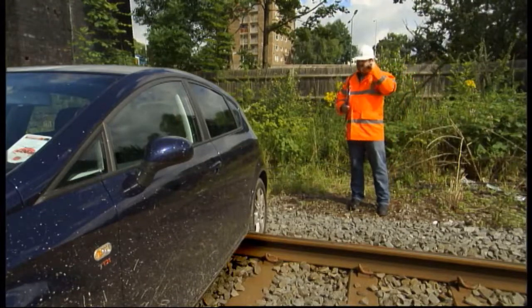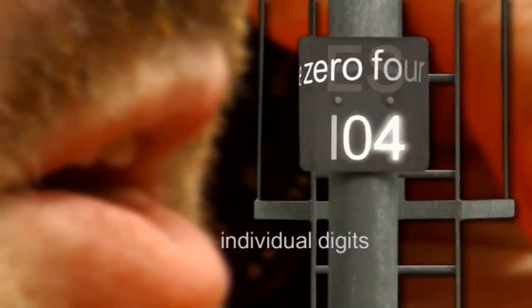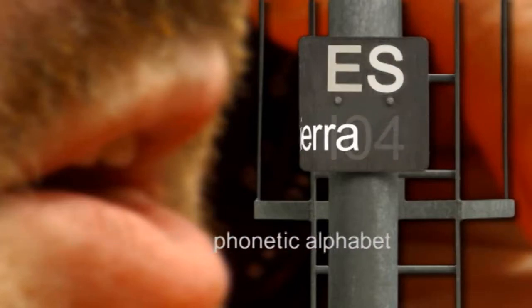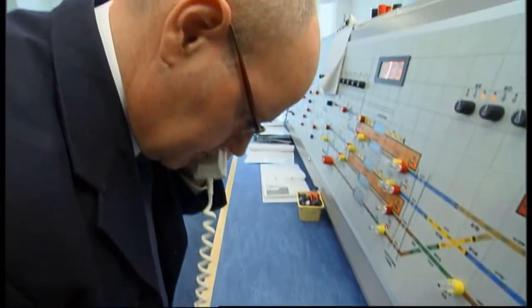Describe the problem and its exact location using signal or overhead structure numbers, or mile posts. Break numbers down into individual digits and use the phonetic alphabet for letters and difficult words. For example: 'A car has come down the embankment at Eccles station and is blocking the up goods loop, 200 yards on the approach to Eccles Sierra 104 signal.' Then tell them what action needs to be taken: 'I need you to stop trains on the up goods loop, please.'